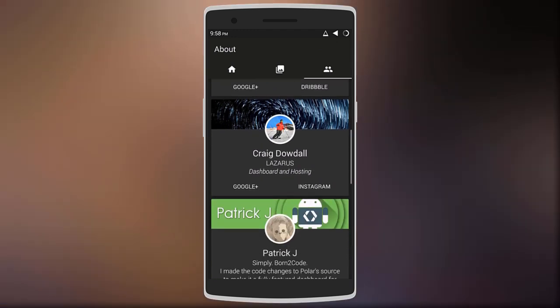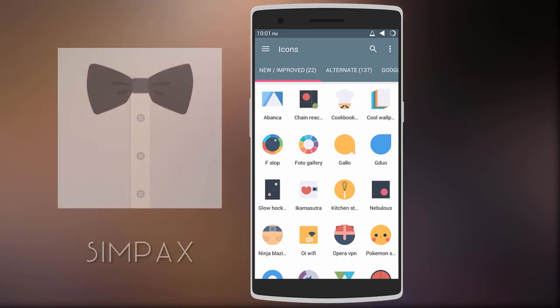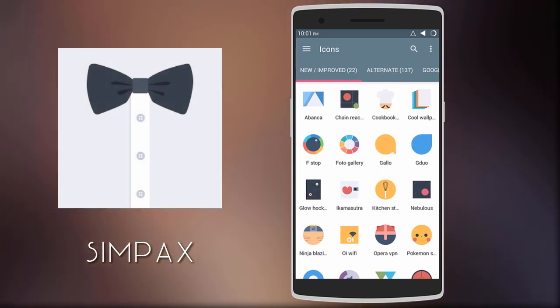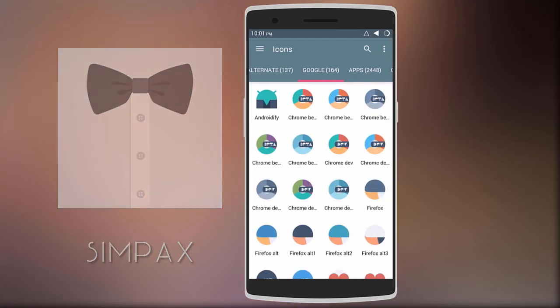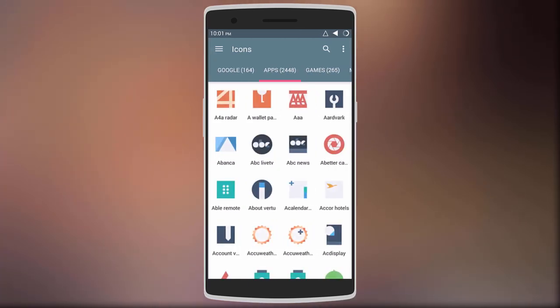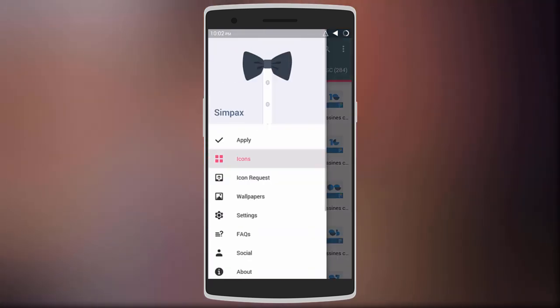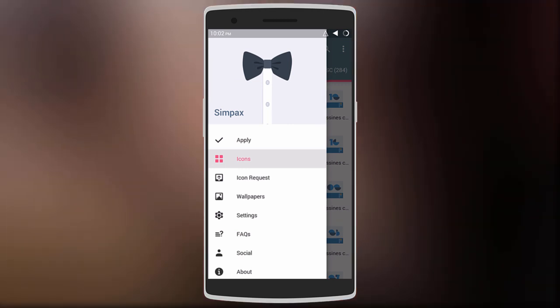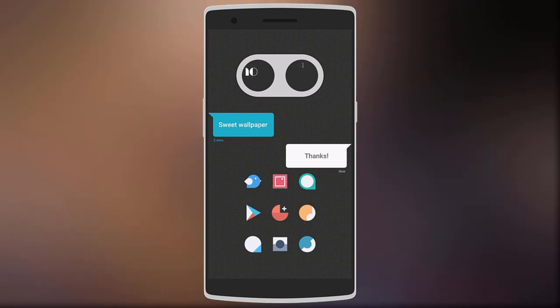Last but not least, we have an icon pack called Simpacks. The icons are very simple but also mixed with different shapes and colors to form some dope looking icons. You get over 3000 icons that include both apps and games. Swipe to the right to request new icons, download over 50 HD wallpapers, and more. Here's the home screen setup I created using Simpacks icons.